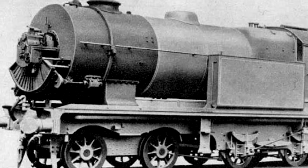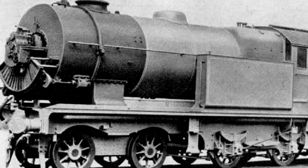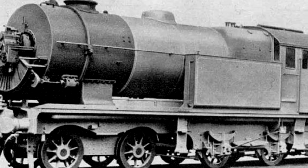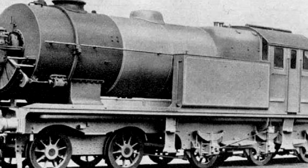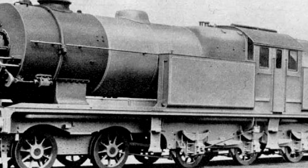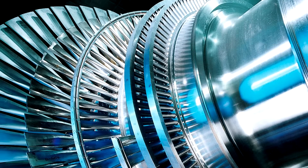Turbine locomotives — what the heck is a steam turbine locomotive? Some of them look pretty funky. Well, it is a steam engine, but it's not a conventional steam engine at all. It utilizes a steam turbine. Steam turbines are turbines, and they utilize steam to do mechanical work.